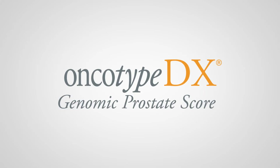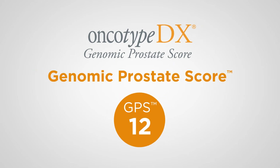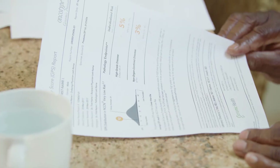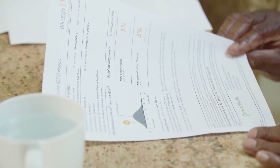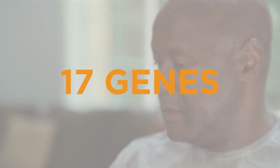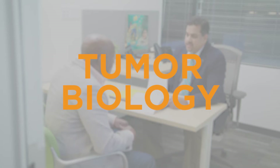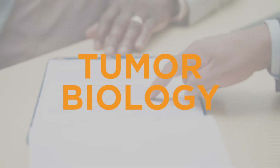Your Oncotype DX test generates a score between 0 and 100 referred to as your Genomic Prostate Score, or GPS. Your individualized score is based on the expression of 17 genes within your tumor, and helps give you and your doctor a clear understanding of your underlying tumor biology and the likelihood of your cancer spreading within 10 years.